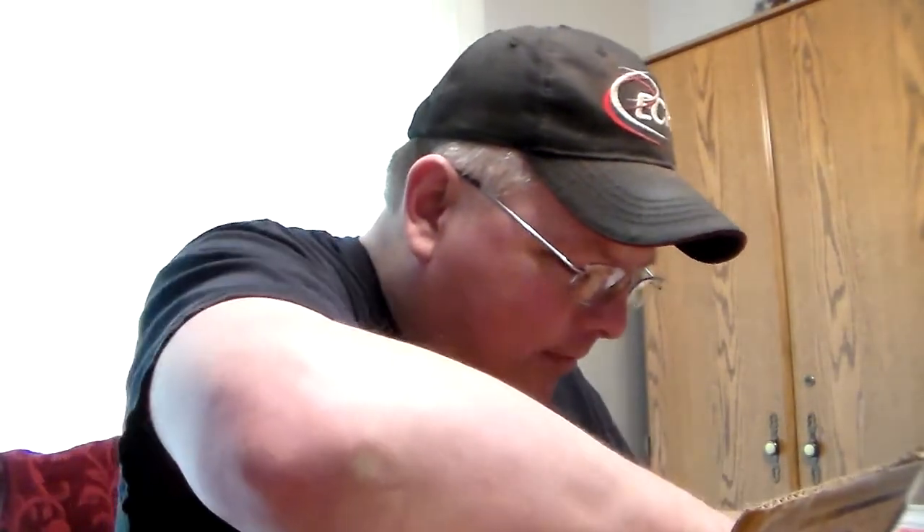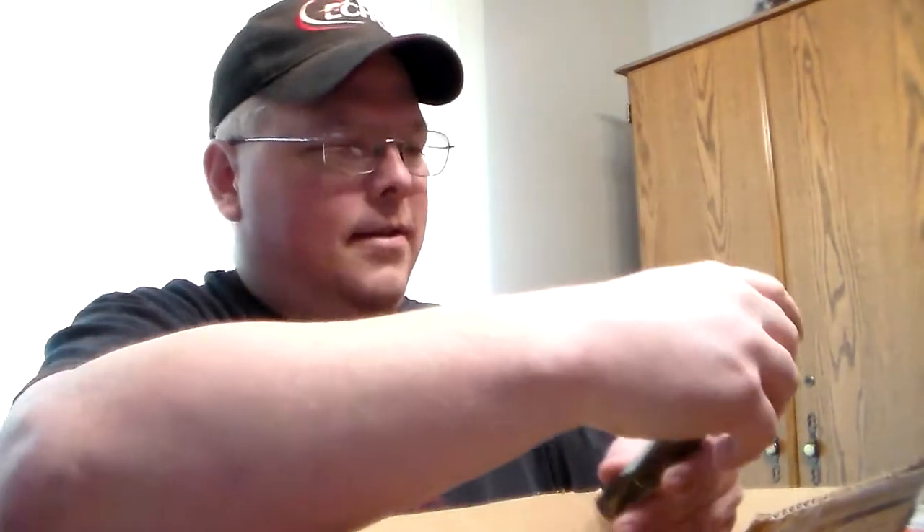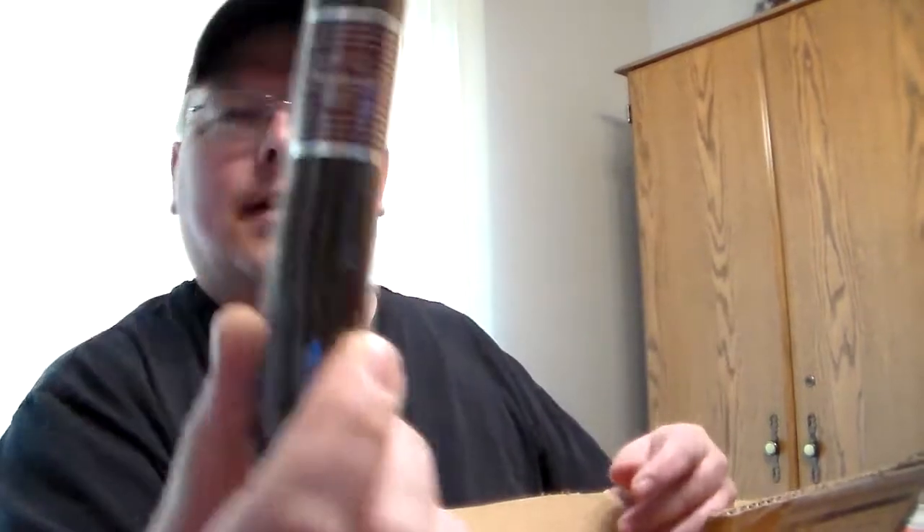Oh, looky — an under crown. Sweet. I have looked at these several times. This is a CAO Flathead 660, box press. Man, that's a healthy stick. I am developing quite the collection over here — I'm going to have to really start smoking these.